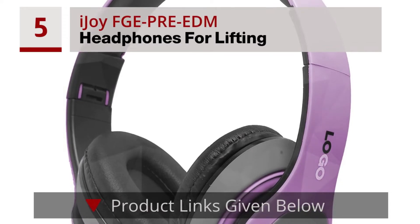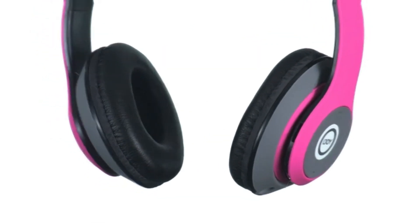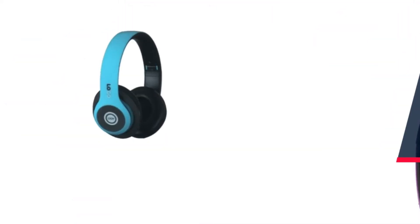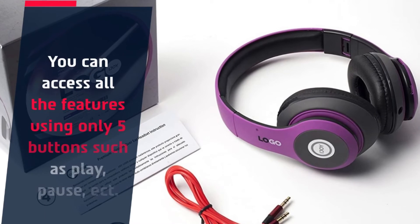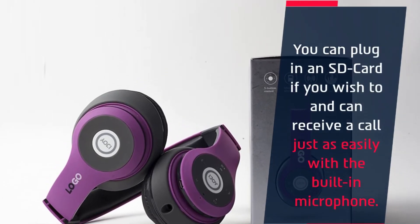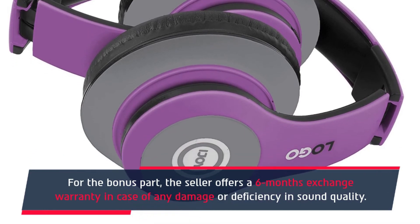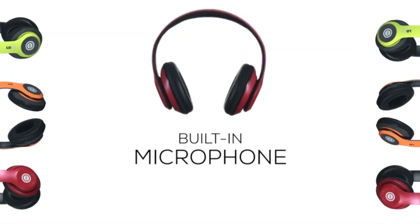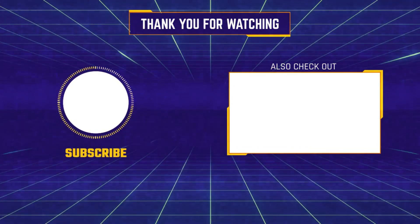Number 5: iJoy FG EPR EEDM Headphones for Lifting. The iJoy FG EPR EEDM is one of the best headphones for EDM production. With deeply accurate bass and extensive frequencies, these headphones are just the right ones for any EDM lover. You can access all the features using only 5 buttons such as play and pause. You can plug in an SD card and receive calls easily with the built-in microphone. As a bonus, the seller offers a 6-month exchange warranty in case of any damage or deficiency in sound quality.